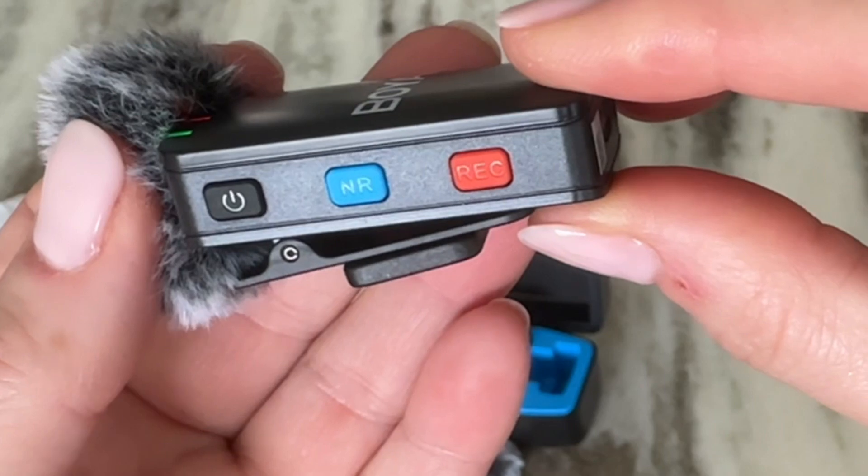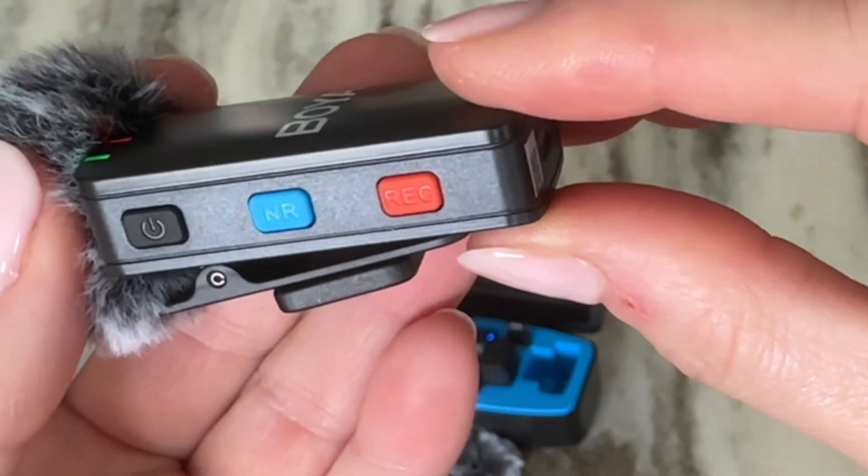Another cool feature about the Boya transmitter is the ability for onboard recording. So when you don't have your receiver plugged into your phone, you can press the record button on the transmitter and it'll record your audio that you can then later upload.